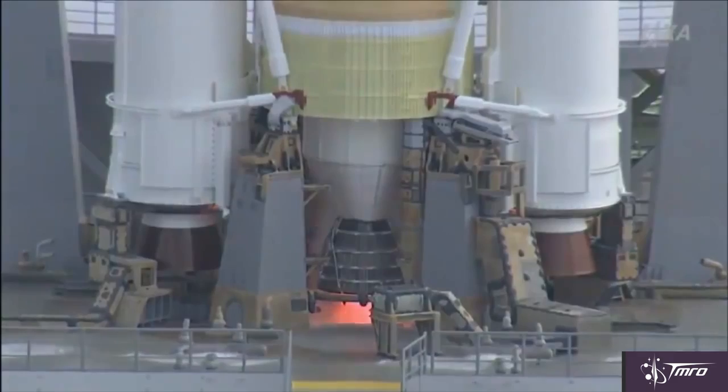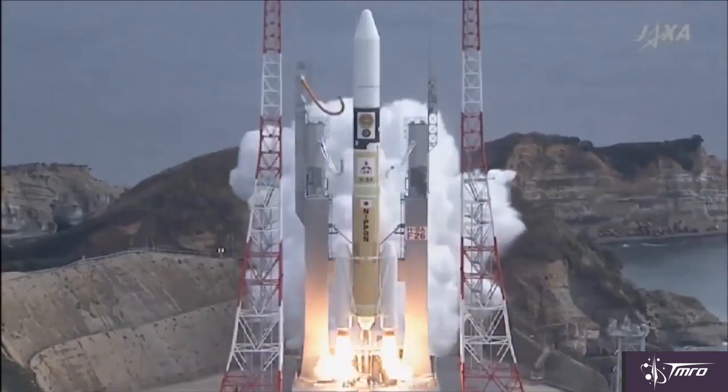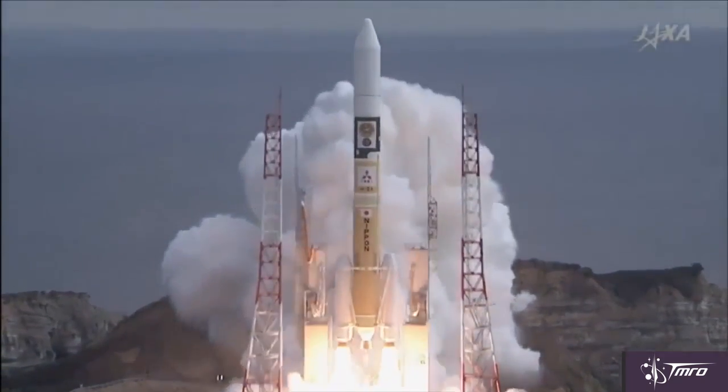JAXA is also getting in on the asteroid action with their spacecraft, HAYABUSA-2. HAYABUSA-2 was launched December 3rd, 2014 on a three-and-a-half-year cruise to its target asteroid, Ryugu.